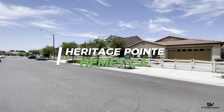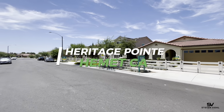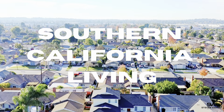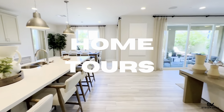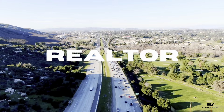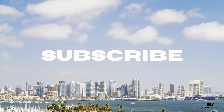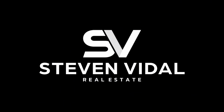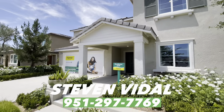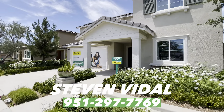Welcome to the Heritage Point community here in Hemet, California, built by Express by D.R. Horton. Hey guys, Stephen here back with another home tour video. Today we're going to be checking out residence 2239.